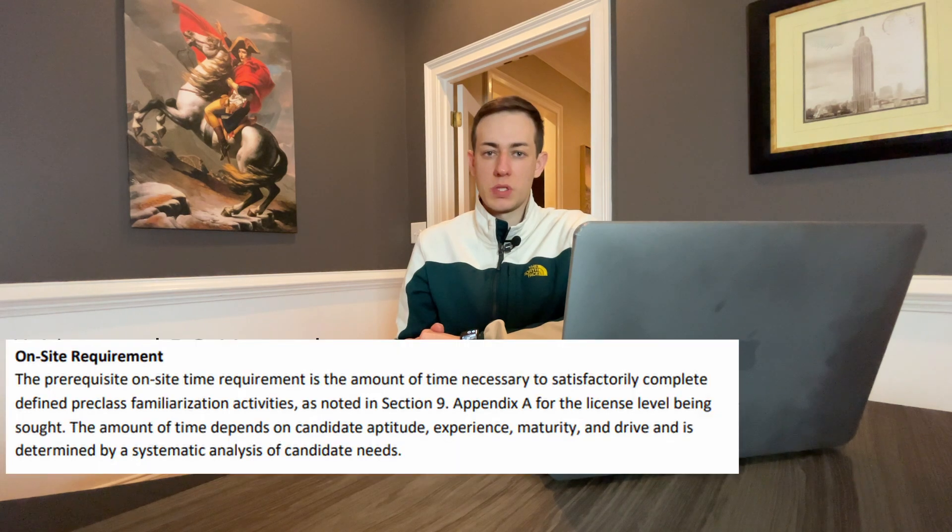Additionally, there are some site familiarization activities that have to be completed before you can class up. This used to be a hard six-month requirement, but talking with the company I'm working for, it's no longer a hard six-month requirement.